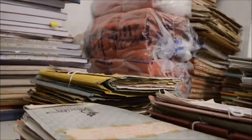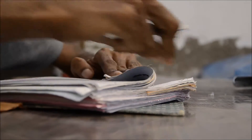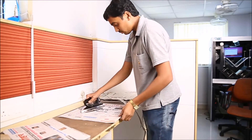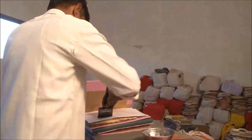If required, documents are unbound and each page is separated from the bound volume. Tags, pins, staples, threads, rubber bands, etc., if any, are removed from the pages. The dog-ears of the pages are removed and creases, if any, are straightened.